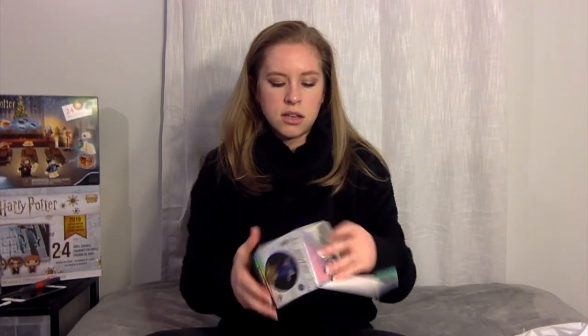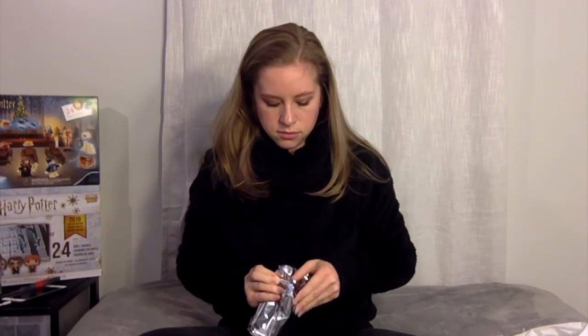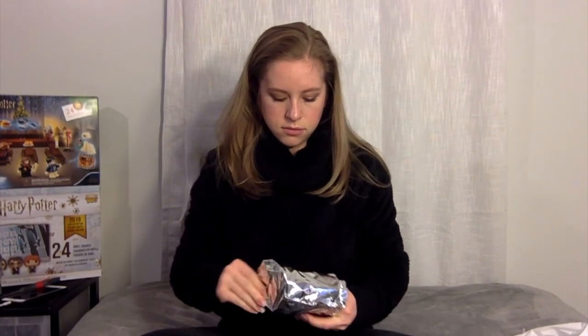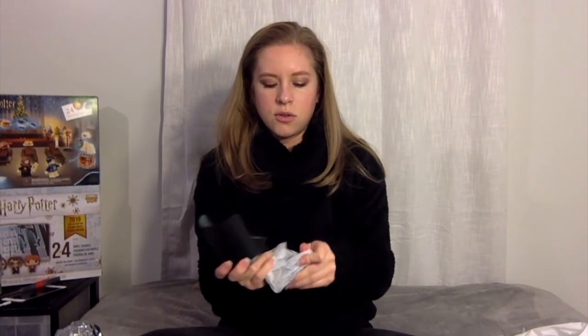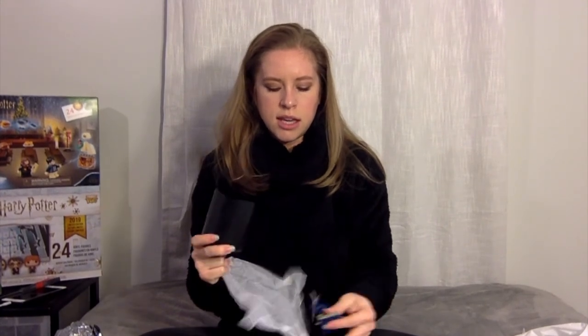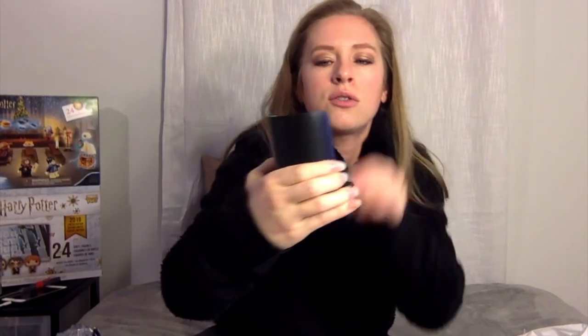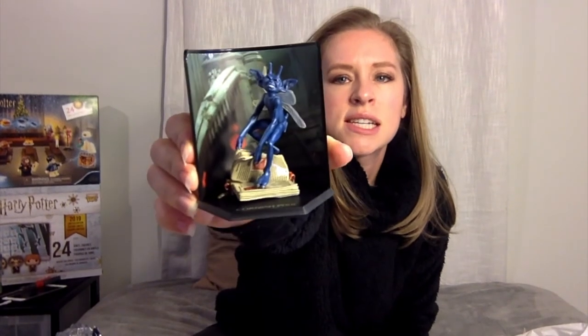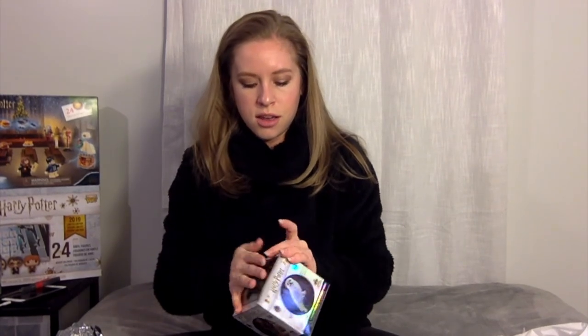Number six of eight is the Cornish pixie. It has a cute little stand too, and the Cornish pixie is ripping pages out of a book. This one is magnetic as well. His face is a little creepy, but it's a cute little figure. That'll make a good one for my Chamber of Secrets shelf, since that's where we're first introduced to them by Gilderoy Lockhart.